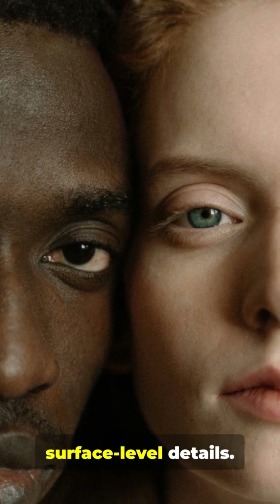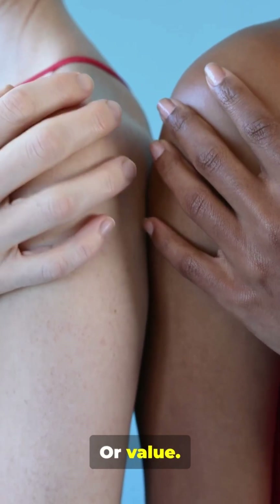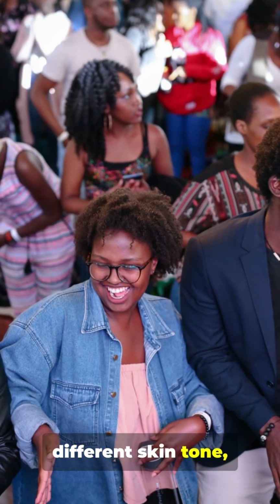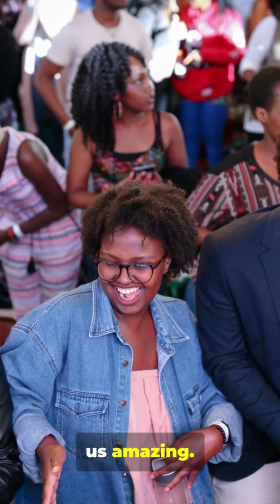The differences in skin color are tiny, surface-level details — they don't affect intelligence, strength, or value. Next time you see a different skin tone, remember: there's no ranking, just diversity. That's what makes us amazing. Stay curious.